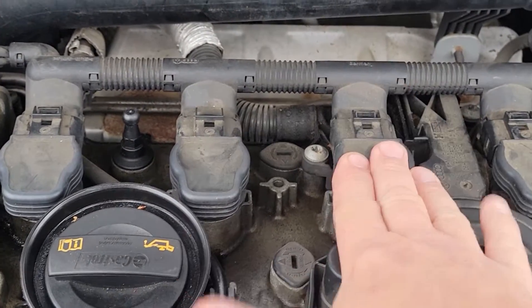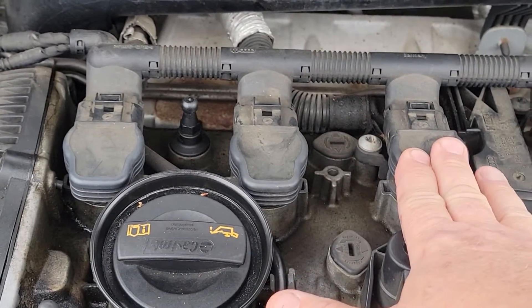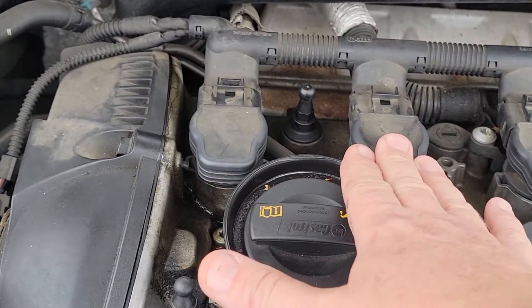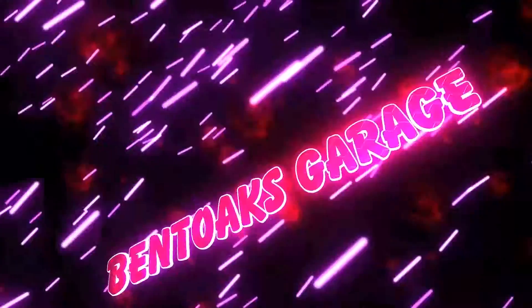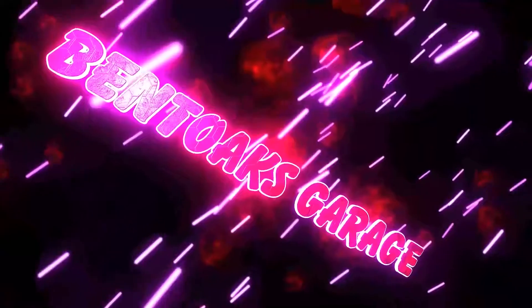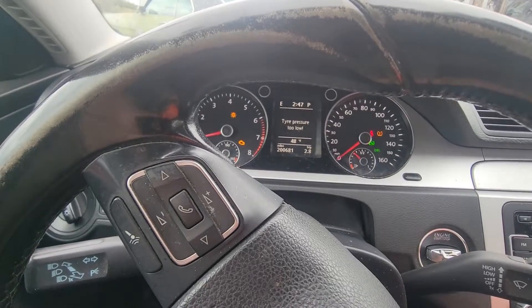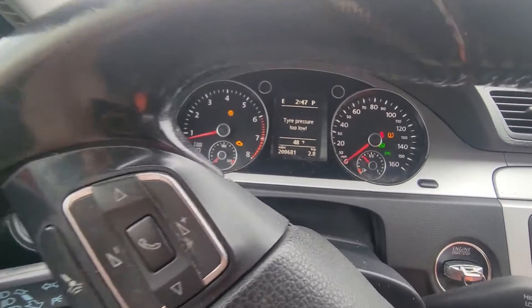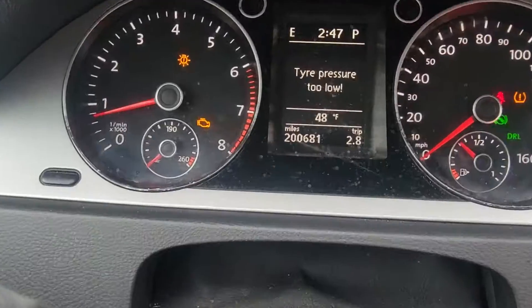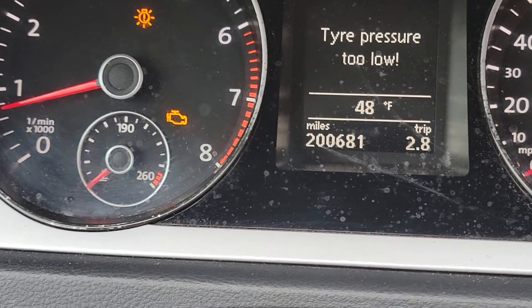Welcome back to Benoak's garage. In this video I will show you how to diagnose a misfire and how to tell if it's a spark plug or a coil pack that is bad. Today we are working on a 2010 VW Passat — customer states car's not running right. When you get in, you can see the engine light is flashing, which indicates an active misfire.